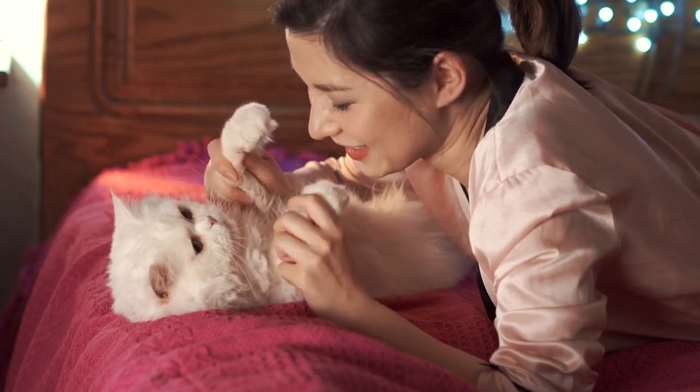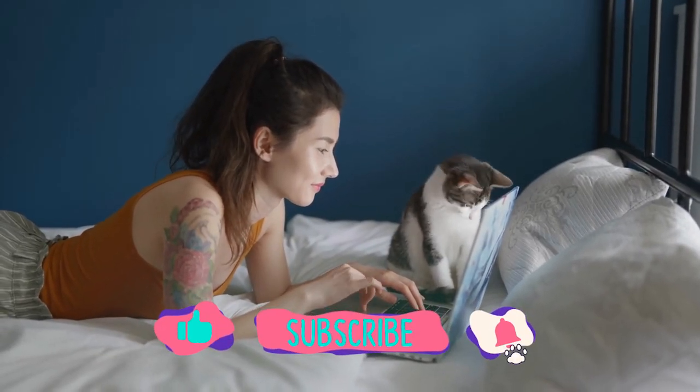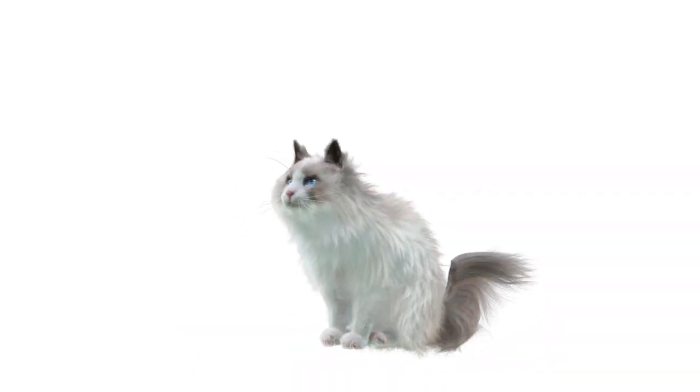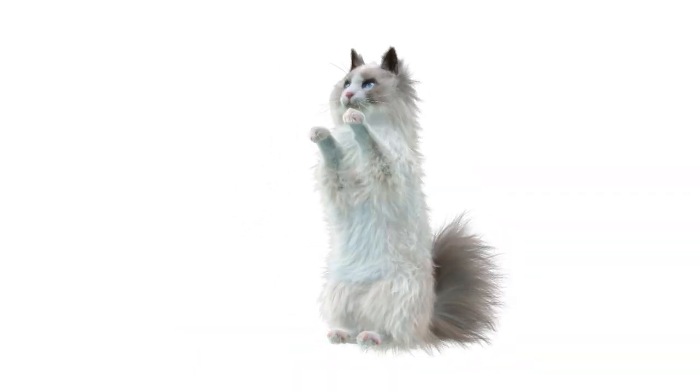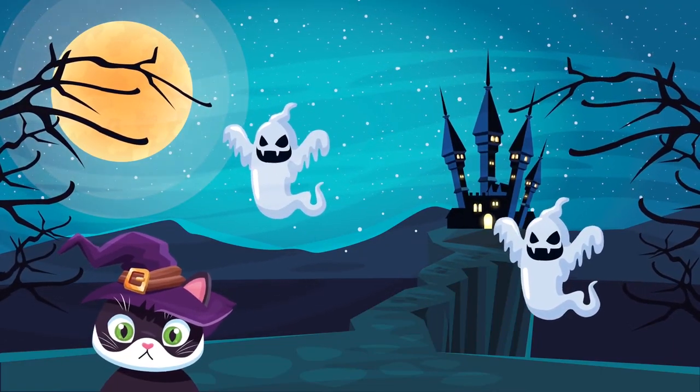If you're not already a follower of Furry Feline Facts, meow is the time to click the subscribe and notification bell. If you are, give yourself a round of applause. Okay, enough kitten around - it's meow or never.